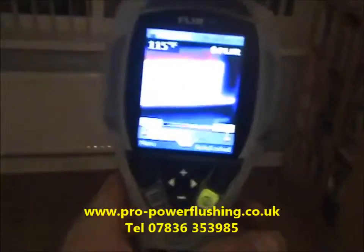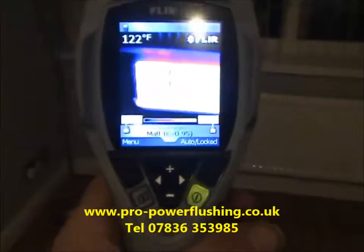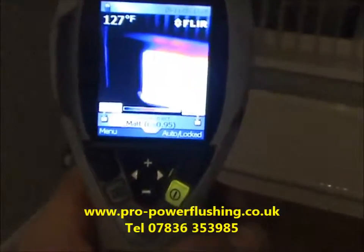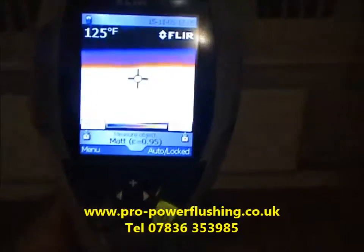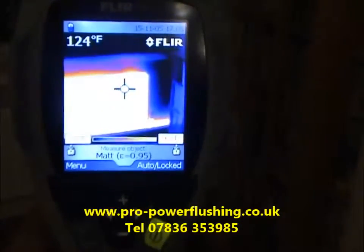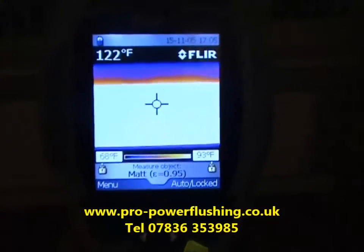Hi, it's Pro Power Flushing. The power flushing is done now. We've just got the thermal camera on the radiator — it's all heating up nicely, into triple figures there. So the power flushing is a complete success. If you need any power flushing done — this one was in Failsworth in Manchester — just give me a call on telephone number 07836 353 985.